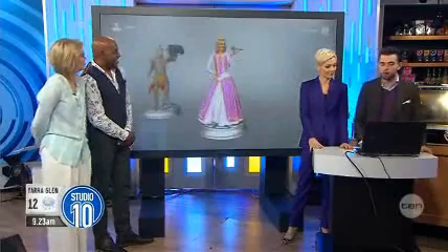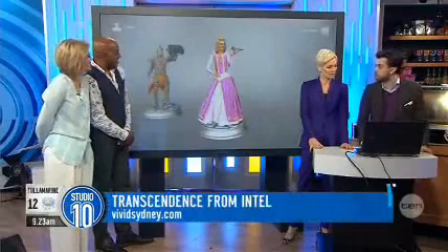We're demonstrating all this technology at Vivid. We're down there now in Martin Place until the 8th of June. So I'm a princess too?